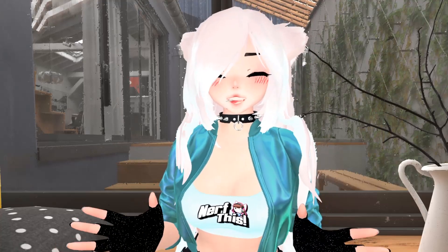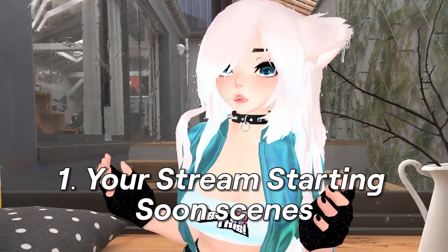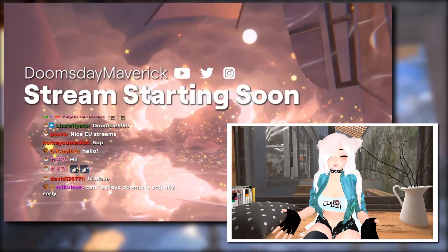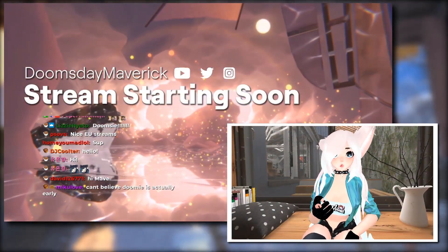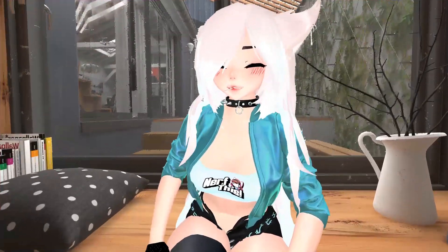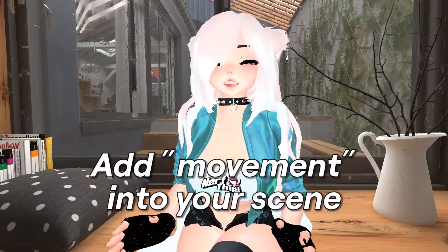So let's start at the very beginning of your streams. A majority of the people that I know who stream has a stream starting soon scene. This is the very first thing that your early viewers will see. And if you're one of the people that has a static looking scene, then let me help you out. How you can improve upon this is to add movement into your scenes.